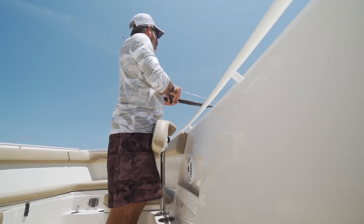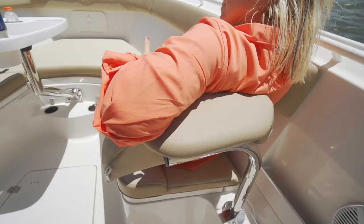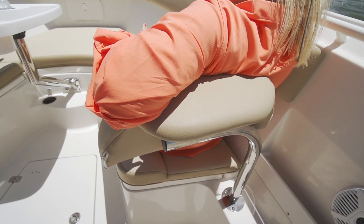I love these seat backs — you can lean against them to fight a fish. You can pick them up, swivel them, and you've got a perfect back to lean against when you're sitting on the lounge.